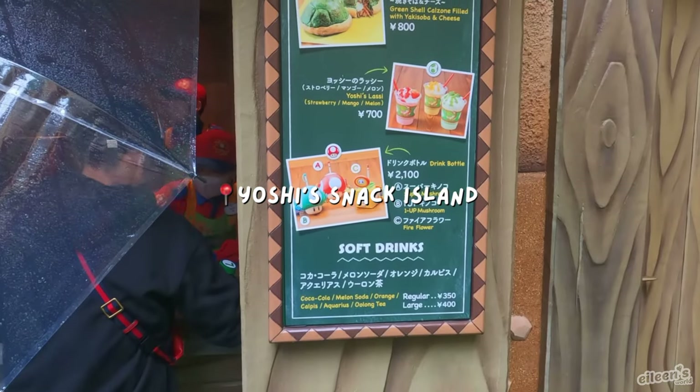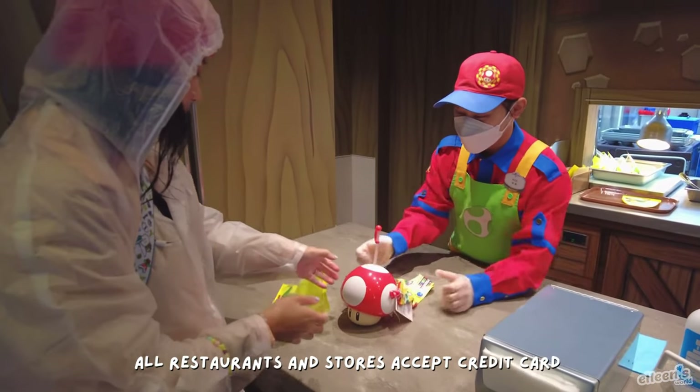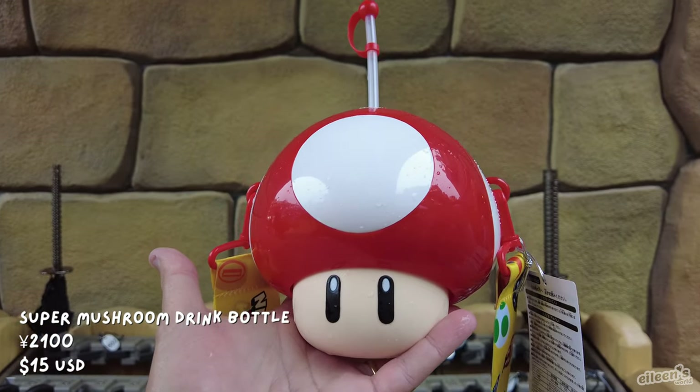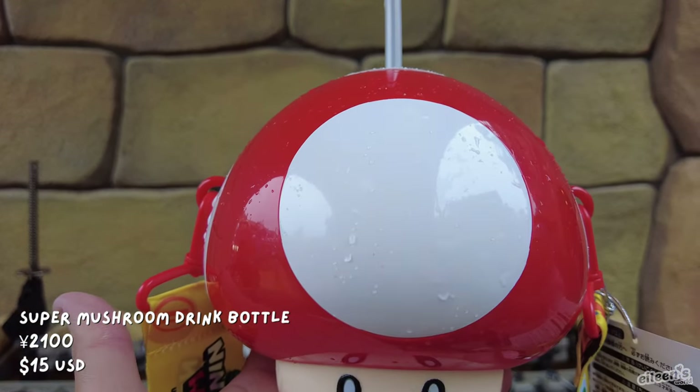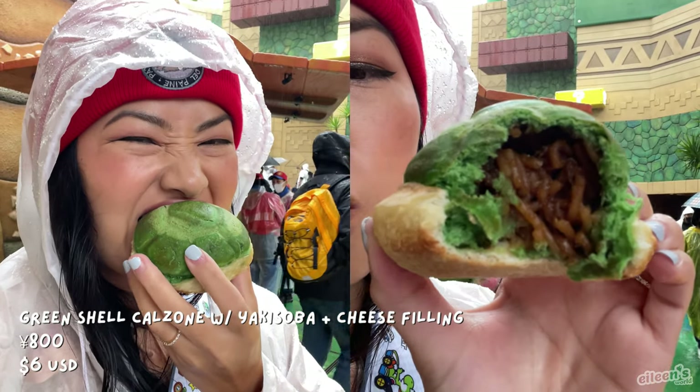Universal Studios Japan has the most unique character snacks and food. So if this is something that you're into, I definitely recommend checking the app or website before your visit to make a list of what you want to try and where they're located. This will save you time and make sure you don't miss out on any of the food you may want to try.